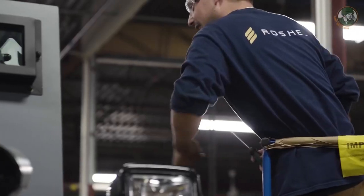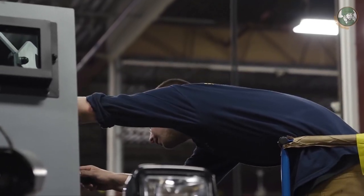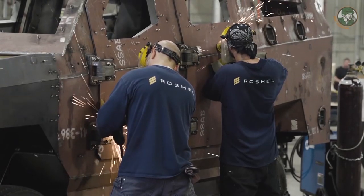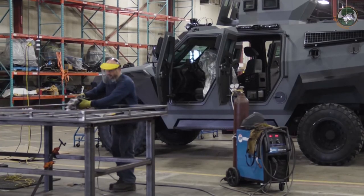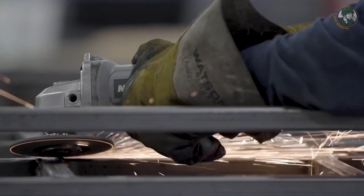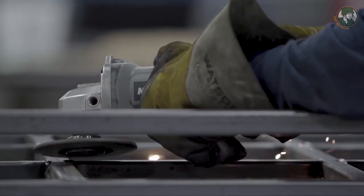We have a full cycle of operation — we do everything from A to Z under one roof. We do the engineering, the painting, metal fabrication including bending and cutting, which gives us a lot of flexibility to meet our customers' needs and requirements.